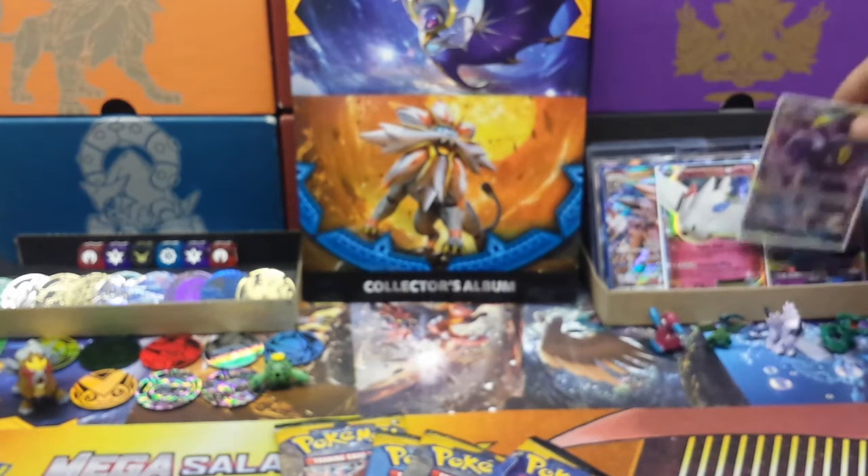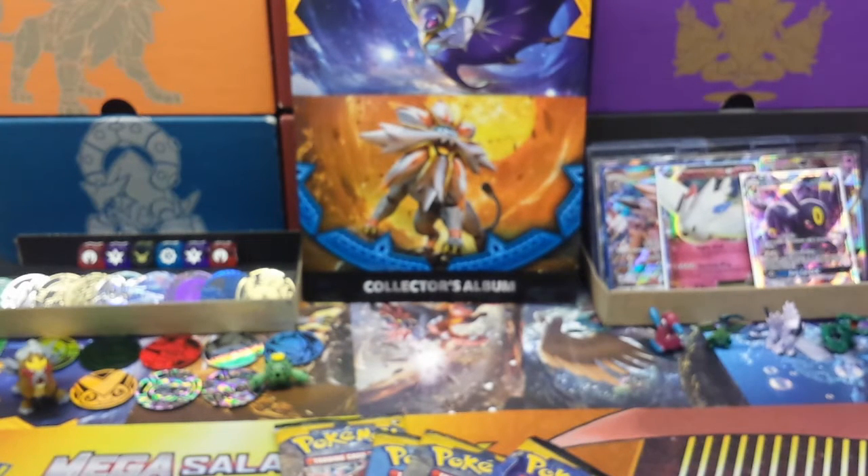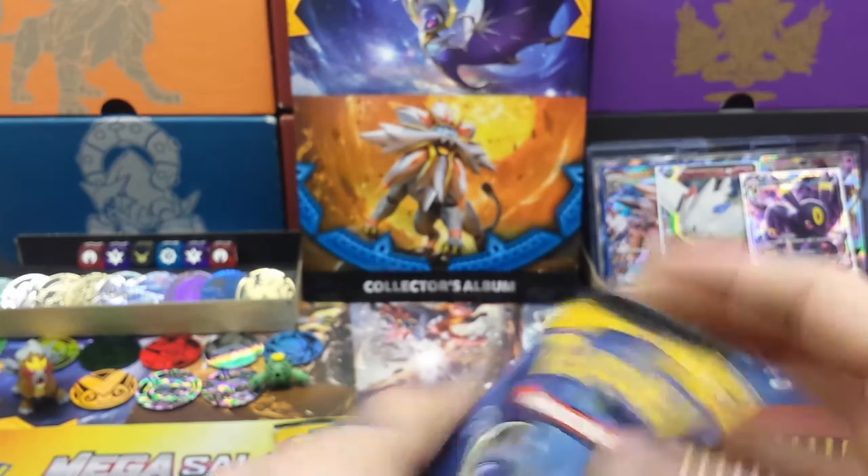Can't believe this — we've got a Togekiss EX out of the Breakpoint pack and now Umbreon GX out of the Sun and Moon. Amazing pulls!